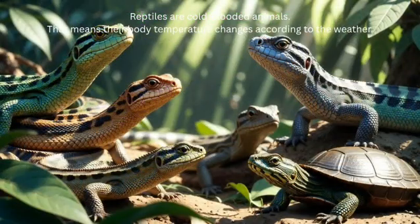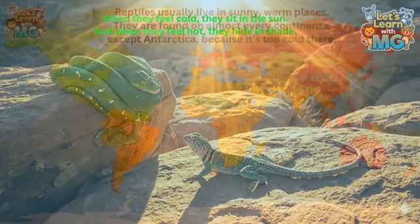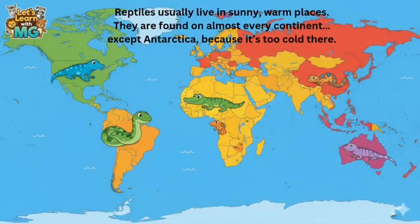What makes reptiles special? Reptiles are cold-blooded animals. That means their body temperature changes according to the weather. When they feel cold, they sit in the sun, and when they feel hot, they hide in shade. Imagine if you could become warm just by sitting in the sunlight — cool, right? Reptiles usually live in sunny, warm places. They are found on almost every continent, except Antarctica, because it's too cold there.